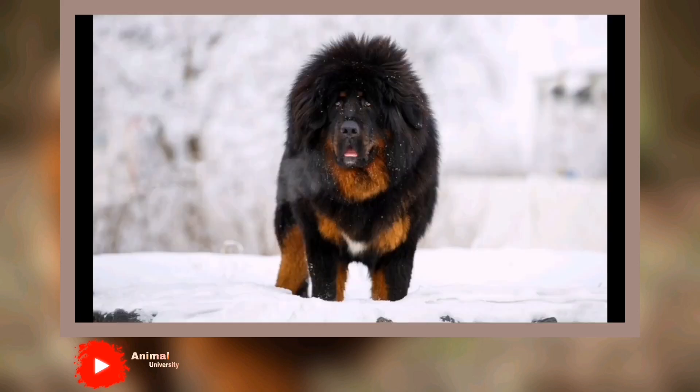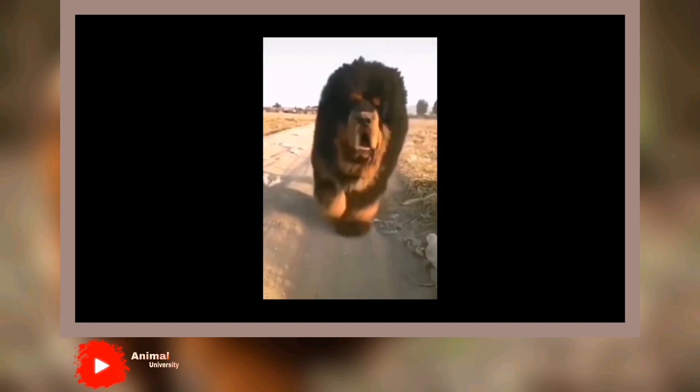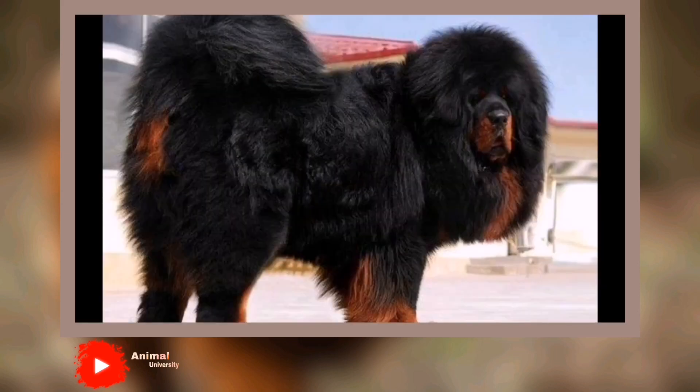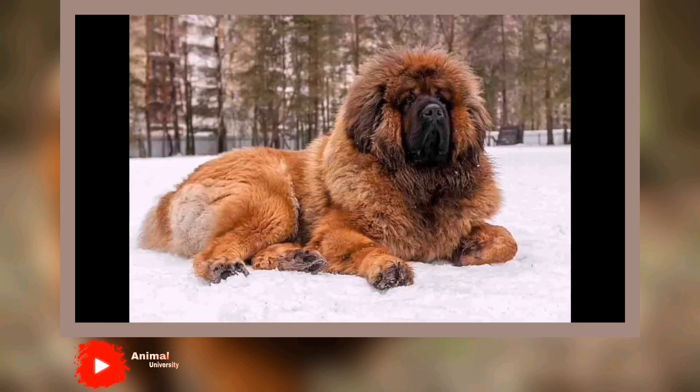Socialization is a must for this breed. Not only can Tibetan Mastiffs be overly dominant toward other dogs, they tend to become overly protective of their home and family. Puppy socialization classes are a great start, but socialization shouldn't end there. Visit many different dog-friendly stores, parks, and events. Invite different people to your home on multiple occasions so your Tibetan Mastiff learns that others can come onto your property and his territory. With the proper training, consistency, and socialization, your Tibetan Mastiff can be a wonderful family member who guards, protects, and loves you unconditionally.